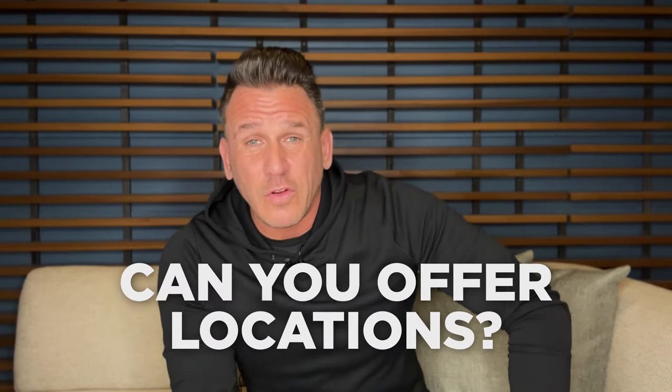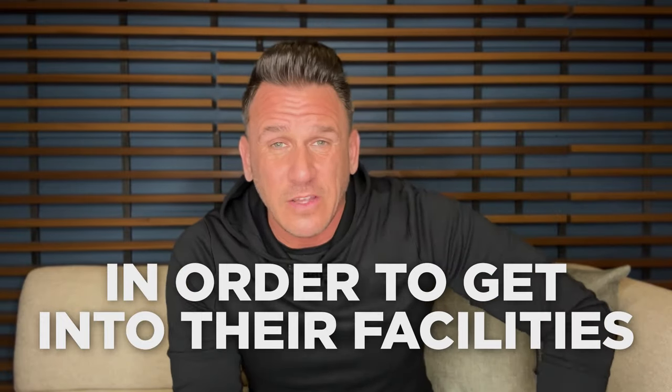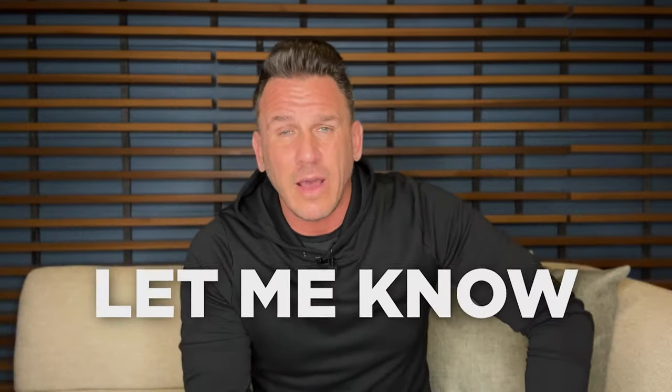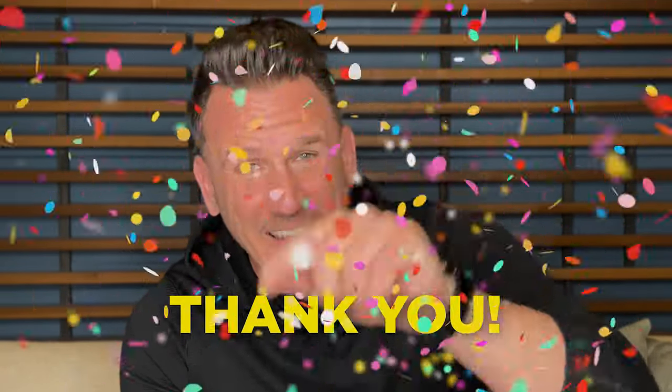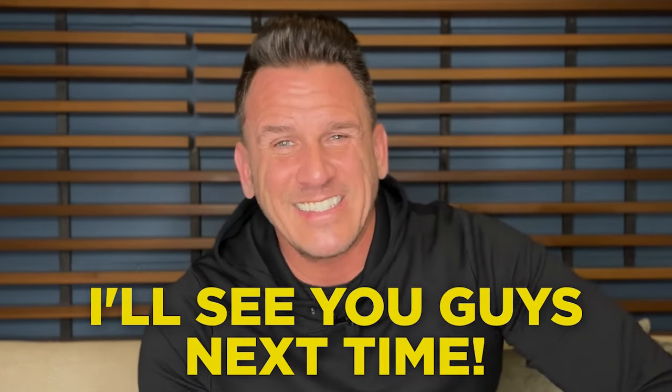What do you think? Do you think you can offer locations an unequivalent offer to get into their facilities and generate $1,000 a month? Let me know — I'd love to hear from you. If you're still watching, thank you for being here and watching to this point. If you got value from this video, do me a favor: give me a like, subscribe, hit that bell notification so you get notified when we drop new content, and maybe even share it on your social. My name is Ryan O'Keefe, founder of Vending Accelerator — I'll see you guys next time.